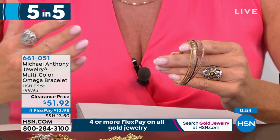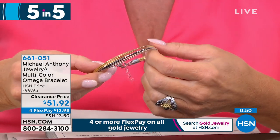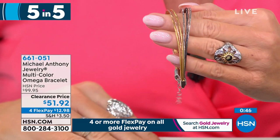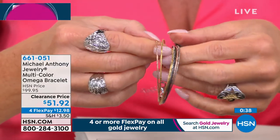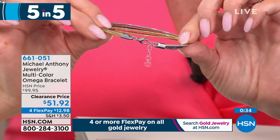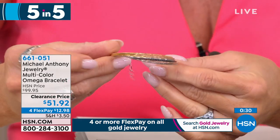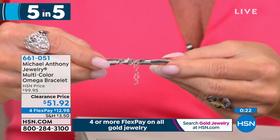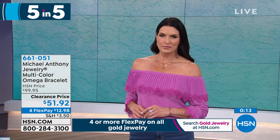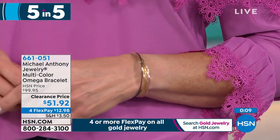Item four: our Omega bracelet in beautiful sterling silver, available in white, rose, yellow, and black rhodium — close to half off at $51.92. It features gold plating, rose gold plating, and a lobster claw clasp with a one-inch extender. Seven inches in length, adjustable up to eight inches. Item number 661051.